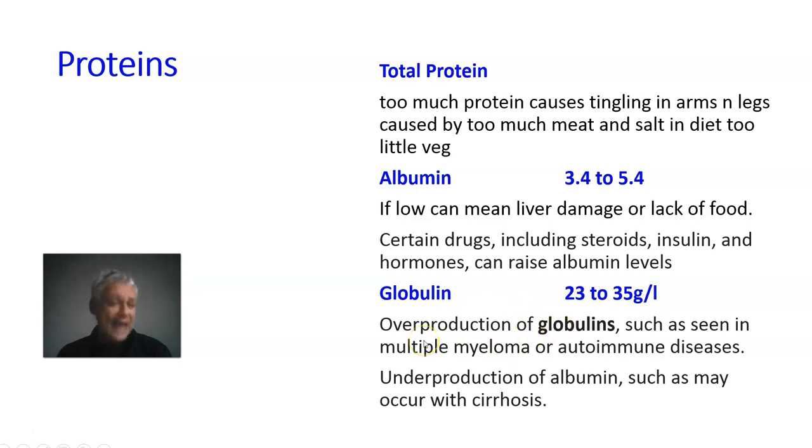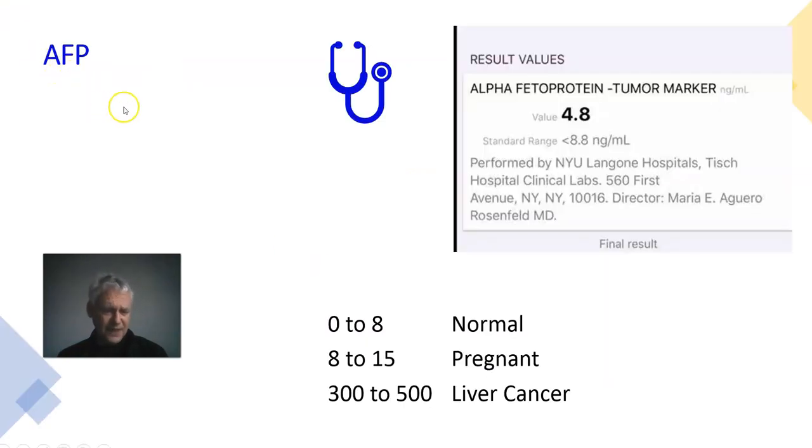If albumin is a little up or down, don't worry — worry only if it's permanently too high or too low. Globulins should be in the range of 23–35. They can be affected by certain illnesses and autoimmune diseases. Under-production can occur with cirrhosis, which is why we do liver function tests for Hep B patients — it's one more way of checking overall liver health. Problems with these protein markers are very seldom seen unless the Hep B patient is suffering from permanently very high ALT and fibrosis or cirrhosis.